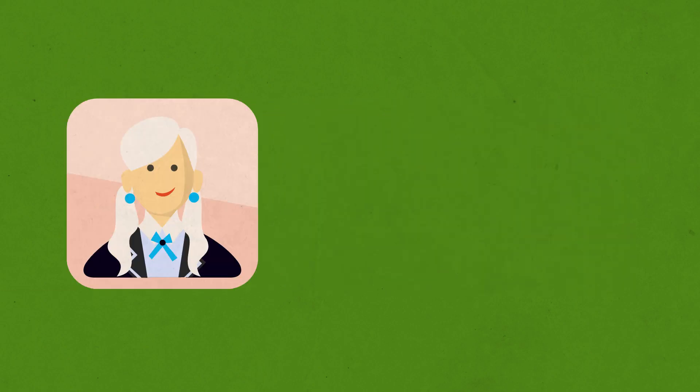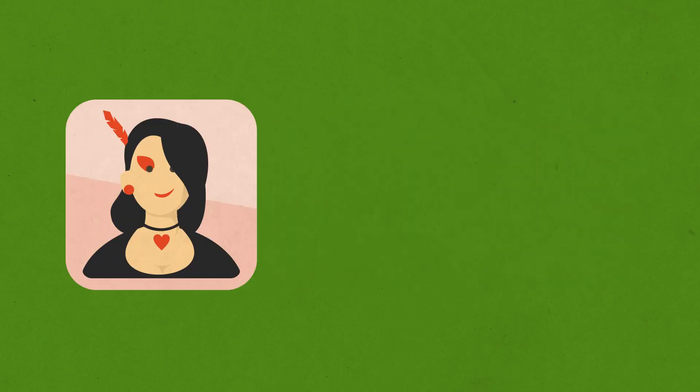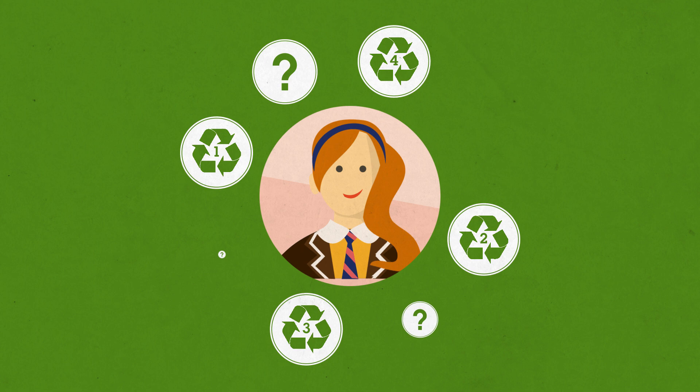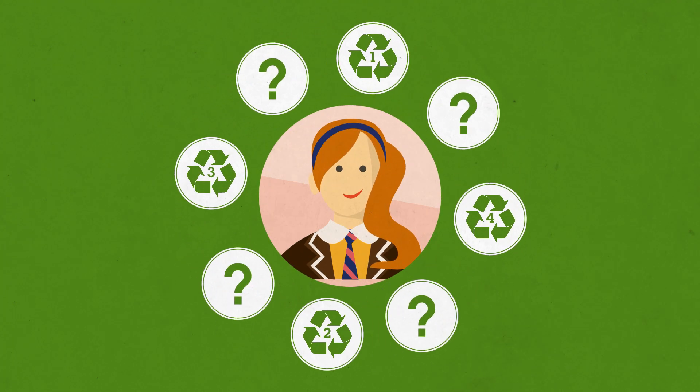If you're like us, you try to divert as much waste as possible from the landfill. Often, this means putting items into the recycling bin. But how do you know what is recyclable, especially when it comes to plastics?